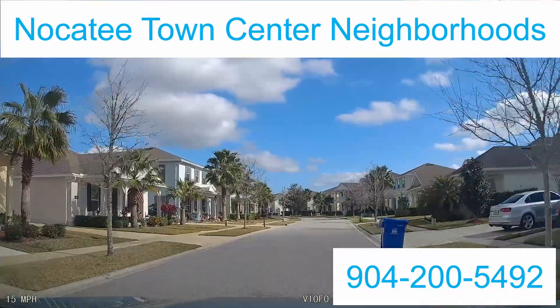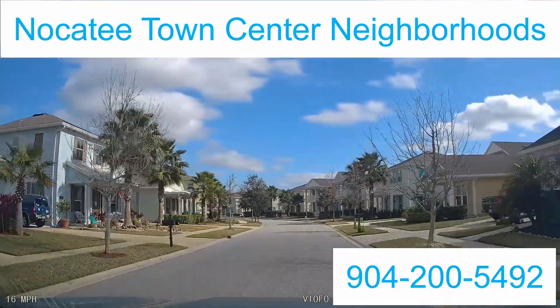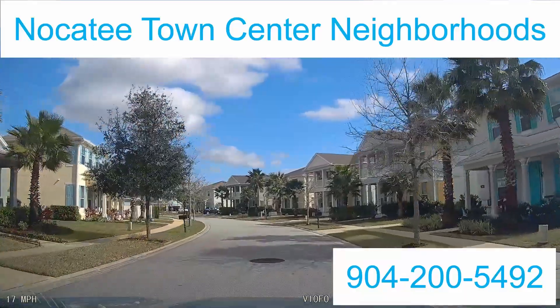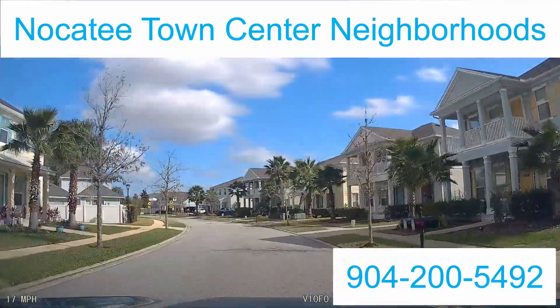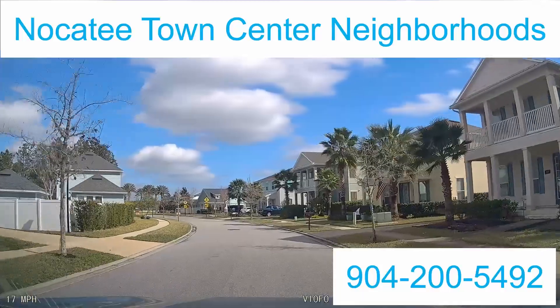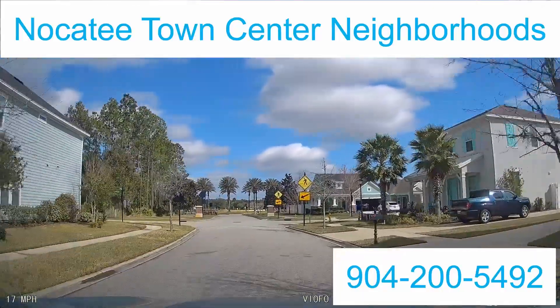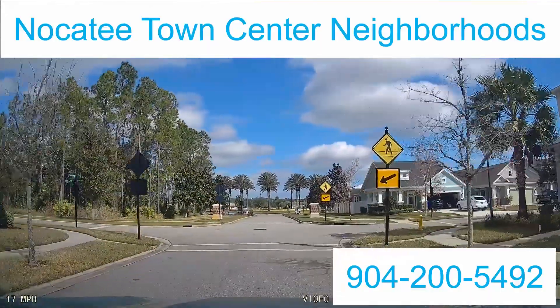Amenities are going to be the same as all the other Nocatee communities — the water park, the spray park, all the parks throughout the whole Nocatee community. It is a golf cart community, as you just saw a golf cart go by. All the sports fields and all that stuff is included.